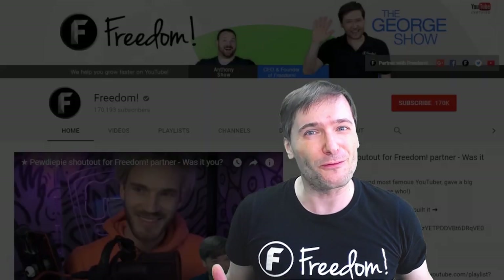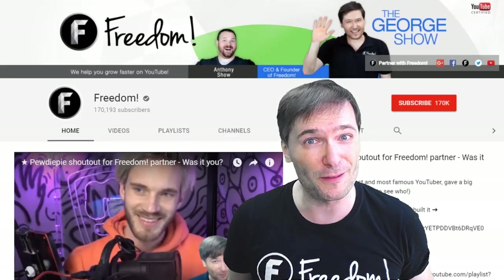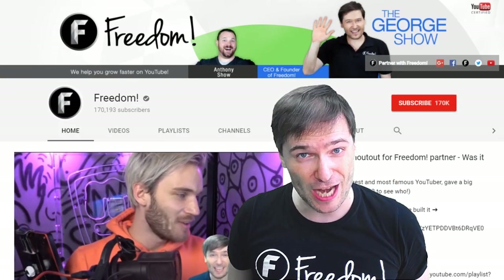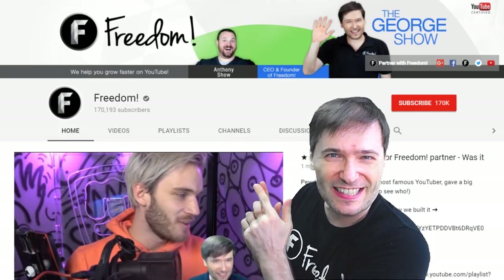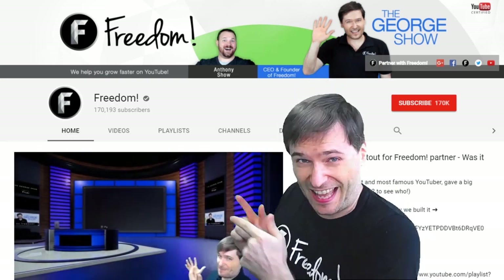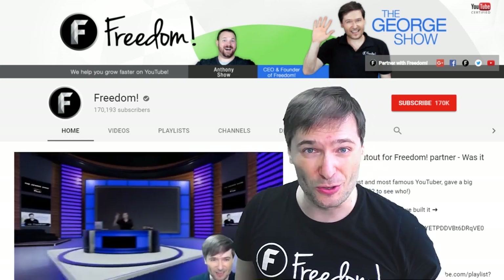To get more George, click that big F — that will subscribe you to Freedom Central, home of the George Show. And PewDiePie gave one of you, Freedom Family, a big shout-out. Click that video to see the shout-out and to see our new 3D sets for you. And click that video to see what YouTube recommends you watch next.